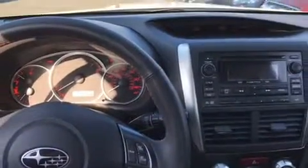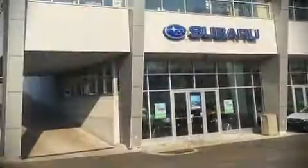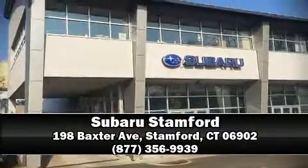When road conditions become unpredictable, rely on all-wheel drive to maintain outstanding control. Our sales staff will help you find the vehicle that you've been searching for. Stop in and take a test drive.